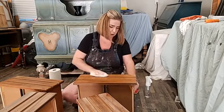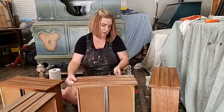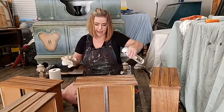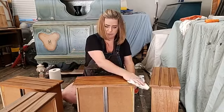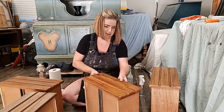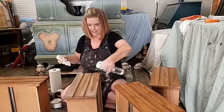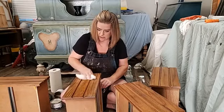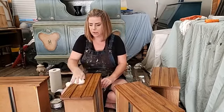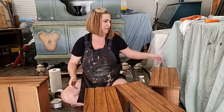So far we've cleaned with White Lightning, lightly sanded, and now I'm just removing my sanding dust and cleaning again. To summarize the process: clean, lightly scuff sand, and clean again — that's what we're doing. Once that's done, I feel like these are ready to put my finish on.